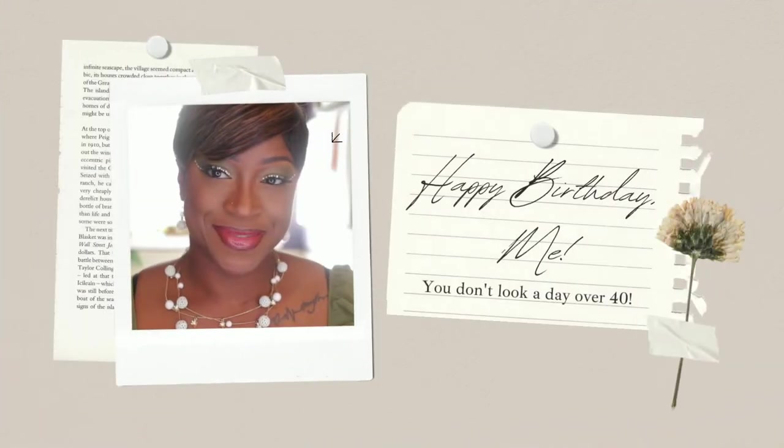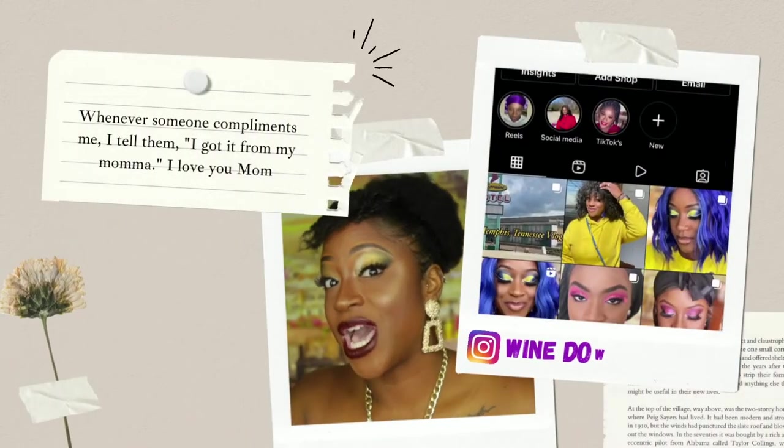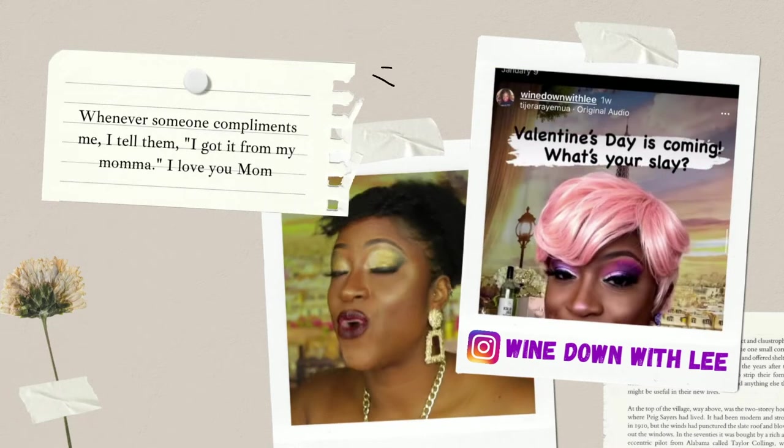Hey y'all and welcome back to Wind Down with Lee! Today we're gonna talk about the Givenchy setting powder in comparison to the Laura Mercier translucent setting powder to see which one actually does best on my face. All I'm gonna do is put it on and I want y'all to leave me comments below — let me know which one you actually like for my skin. Let's get into it!